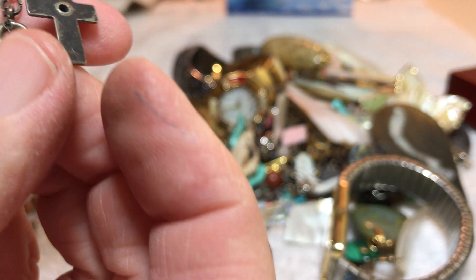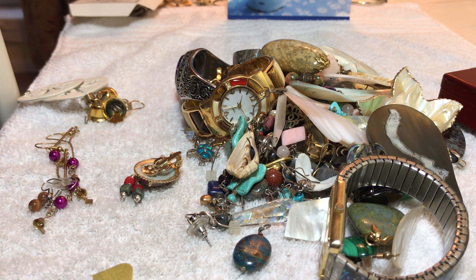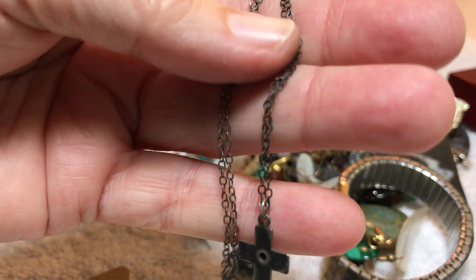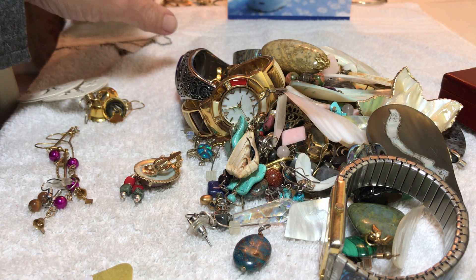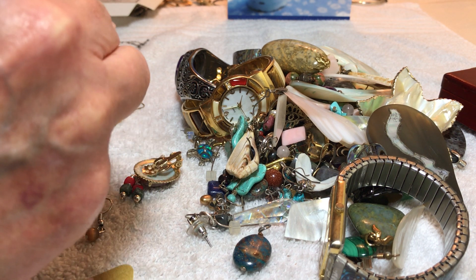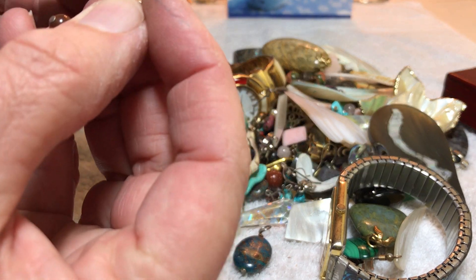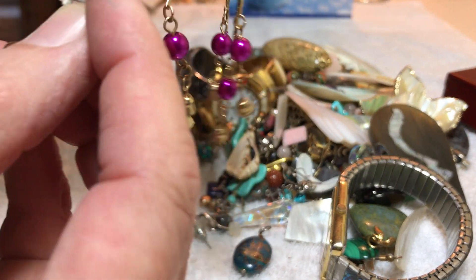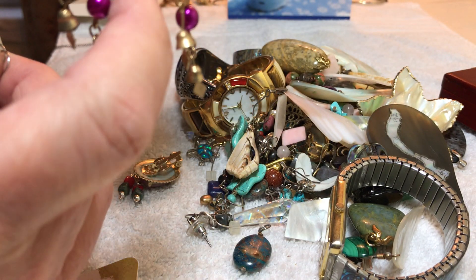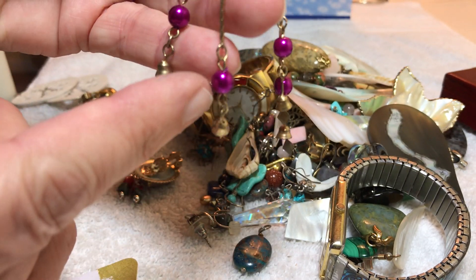It looks like it might have been marked but it has corrosion — not real bad, but you can see that it's black. It's definitely tested as sterling. A couple of earrings for sale — we're going to just bundle. We've got these gold tone drop dangly ones with some pink — those are with bells — and some pink metal ones.